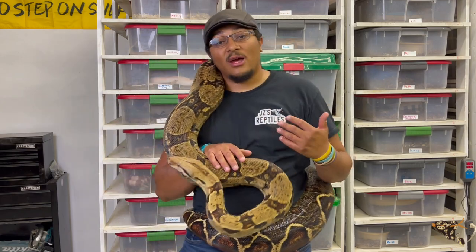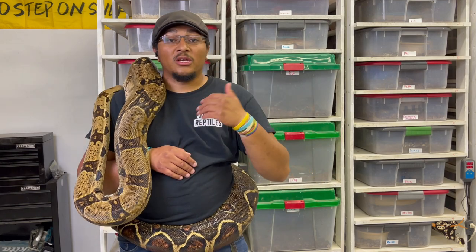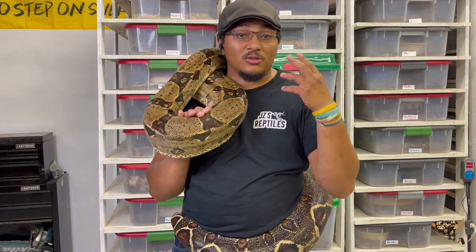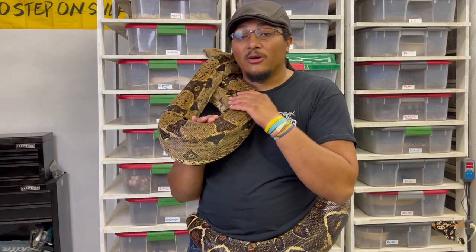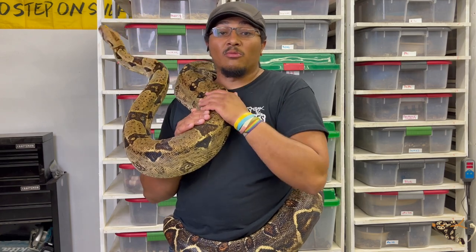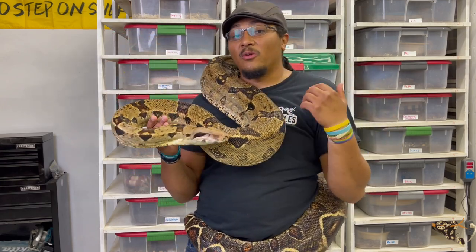There are several subspecies of the boa constrictor found throughout South America. A couple regularly achieve that larger length — the first being the Argentinian boas. Cupcake here is a Guyana boa, one of the true BCCs — the boa constrictor constrictors. The Guyanas, Surinams, Peruvians, Southern Brazilians are all different localities of the true boa constrictor.